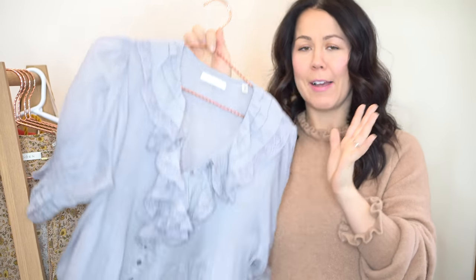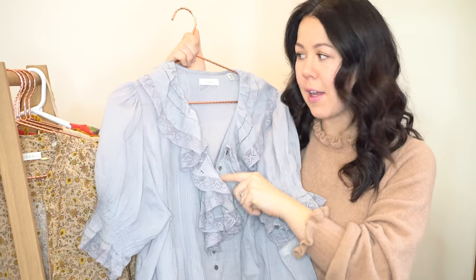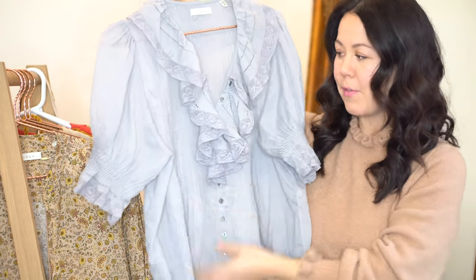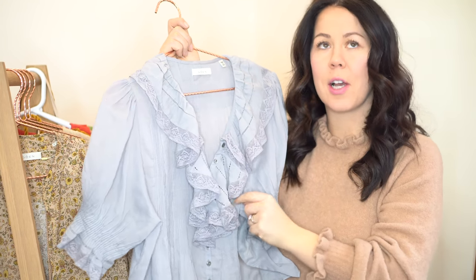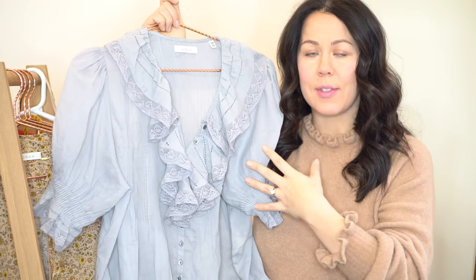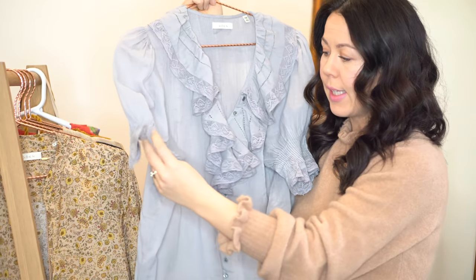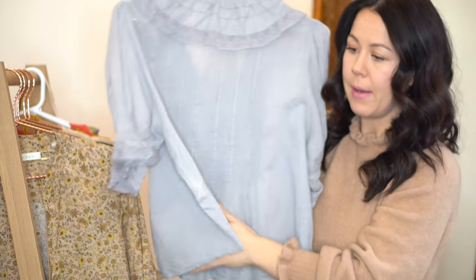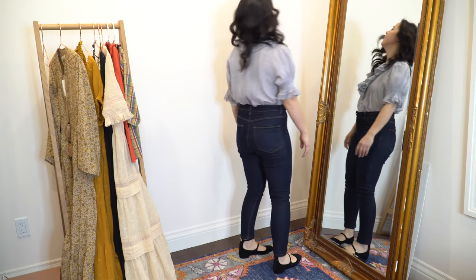The next item is the Mina blouse — it is so pretty. It came in black, off-white, and this color called Tahitian pearl, which is beautiful. It's a very elaborate Victorian style; Doen is very vintage inspired. I love the puff sleeves, the ruffle in the front with lace. There's another top that's very similar that sold out a couple of times and they made it into a dress, so this is a more elaborate holiday version.